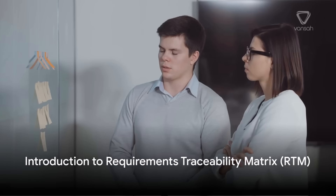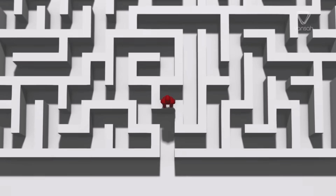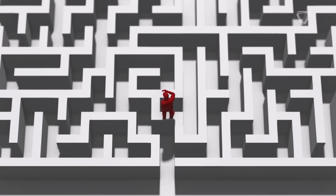Picture the challenge of managing hundreds of project requirements without an organized system in place, leading to confusion, missed deadlines, and a higher risk of errors and oversights. It's like trying to find your way through a maze while blindfolded.